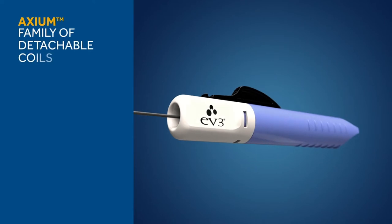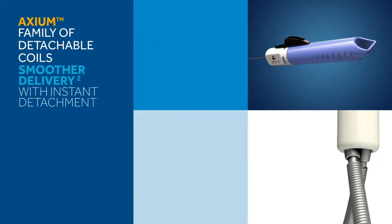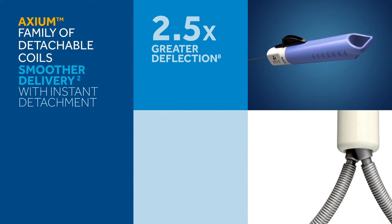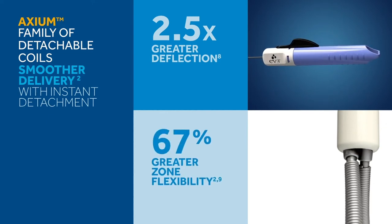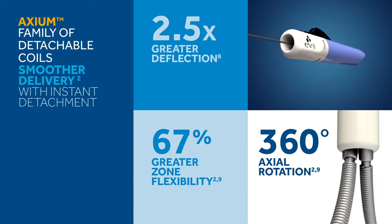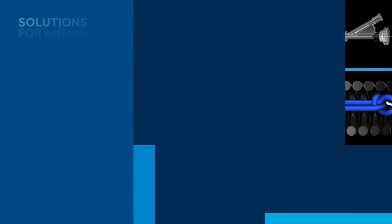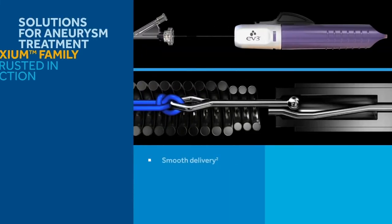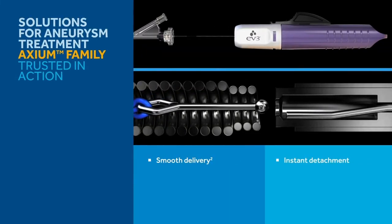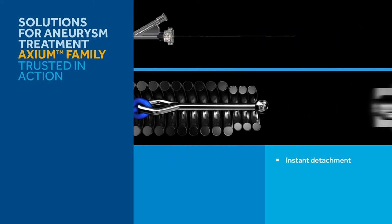The Axiom family of detachable coils are designed for smoother delivery, made possible with the instant mechanical detacher. The 360-degree axial rotation combined with 67% greater zone flexibility allows smooth coil delivery with minimal kickback. The mechanical detacher allows quick and efficient detachment and is built with a backup manual mechanism for performance you can rely on.